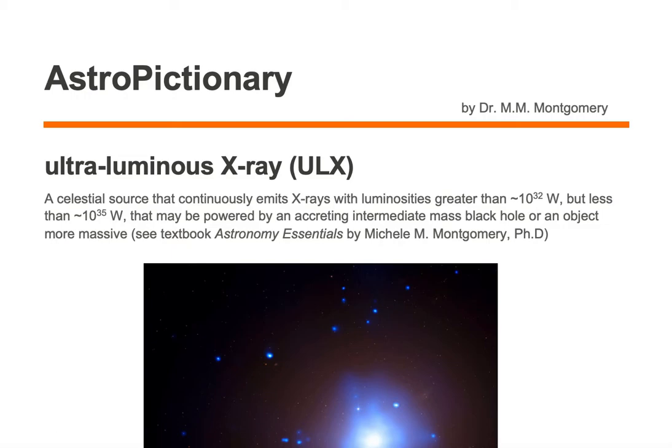An ultraluminous x-ray, or ULX for short, is a celestial source that continuously emits x-rays with luminosities greater than around 10 to the 32 watts, but less than around 10 to the 35th watts, that may be powered by an accreting intermediate mass black hole or an object more massive.